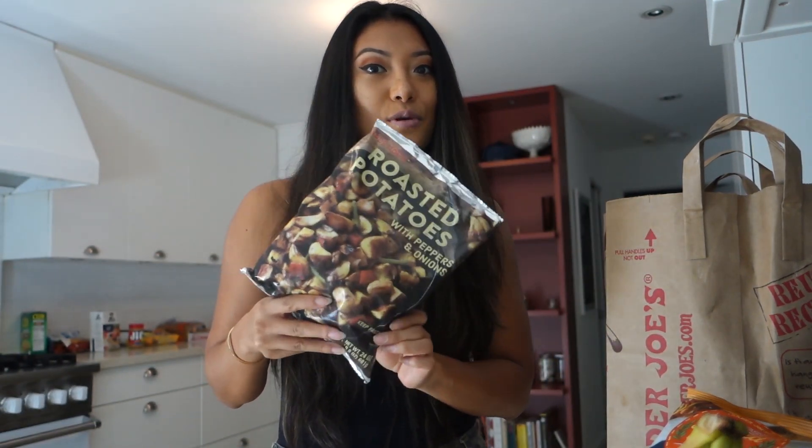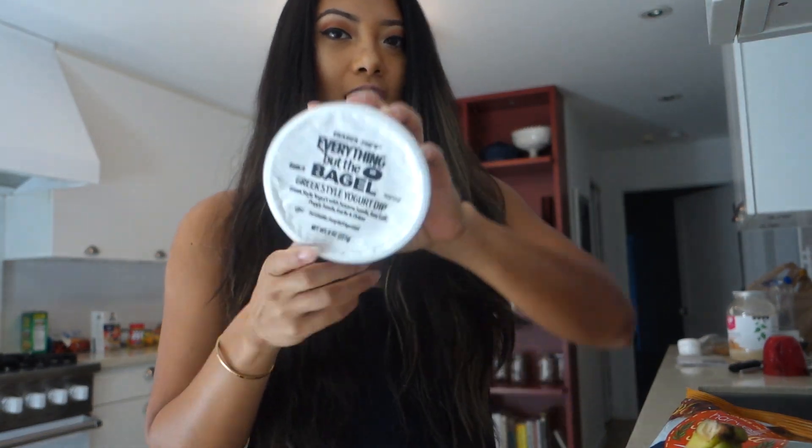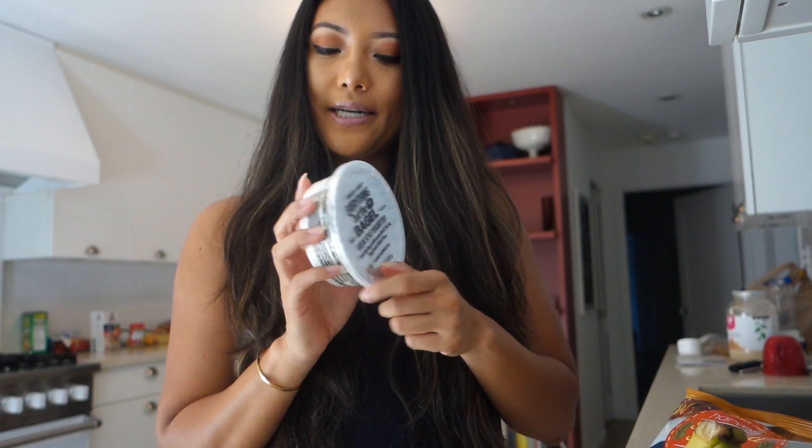I also got bananas for my shake and these potatoes. I love that Trader Joe's has like prepared vegetables or prepared meals that you can just easily make and it makes your life so much easier. This is just roasted potatoes with peppers and onions — I just throw it in the pan, let it sauté, and honestly eat that with like everything: eggs, fish. And the last thing I got is this everything but the bagel yogurt dip. I'm thinking I can do a lot of things with this, but I do want to try it on a bagel too.